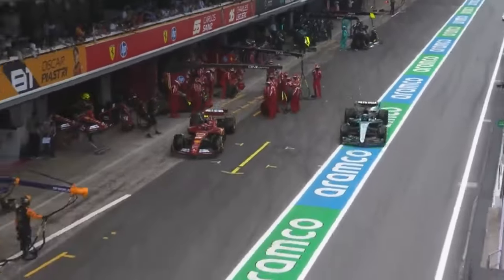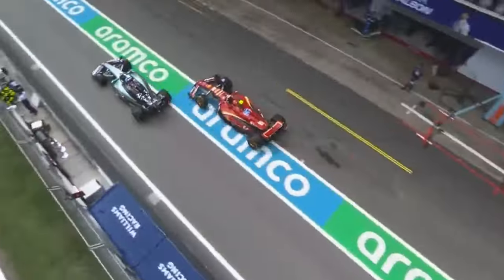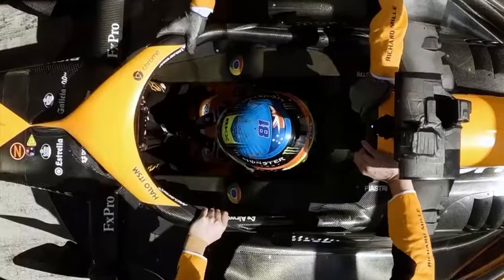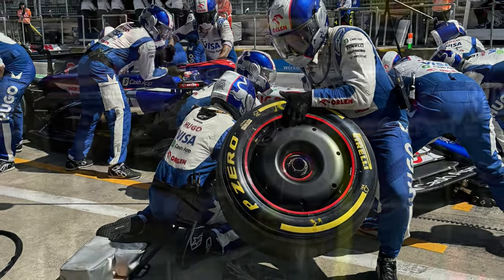Now drivers have to get their tire temperatures up on their outlap into the optimal temperature window, given tires come out of tire blankets at 70 degrees Celsius and the optimal window is 85 to 95 degrees Celsius.